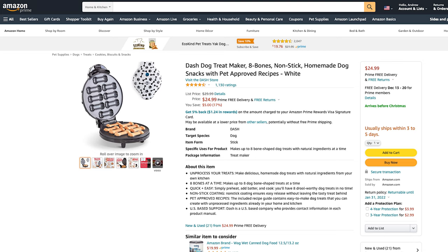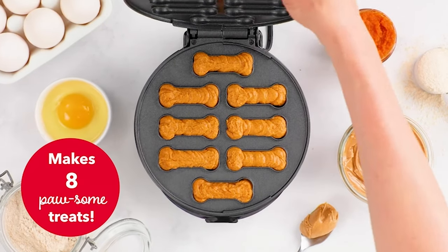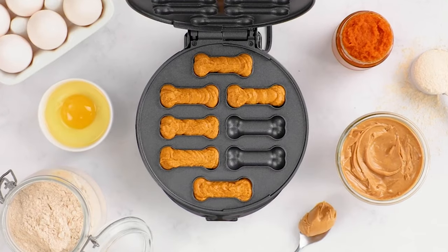Let's move on to product number eight, which is the Dash Dog Treat Maker. Make homemade dog snacks with pet-approved recipes. This dog treat maker makes eight unprocessed, homemade, drool-worthy treats and comes with a recipe book. It has a nonstick, BPA-free coating. We actually own one of these and I highly recommend it — I'll link our video on this treat maker so you can see it in action.